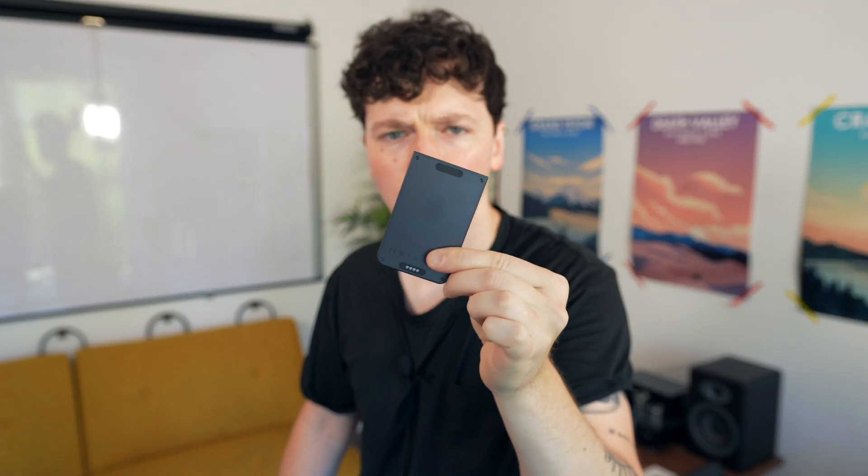This almost impossibly thin device is called the Plod Note, and it might just be the best AI hardware product to come out of this AI gold rush — but only if you don't factor in the price. More on that later.